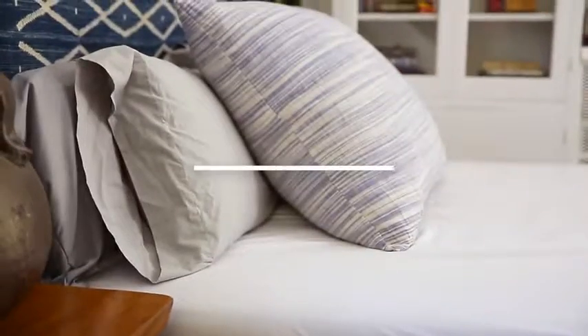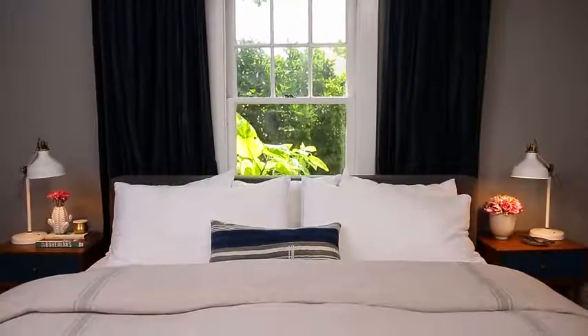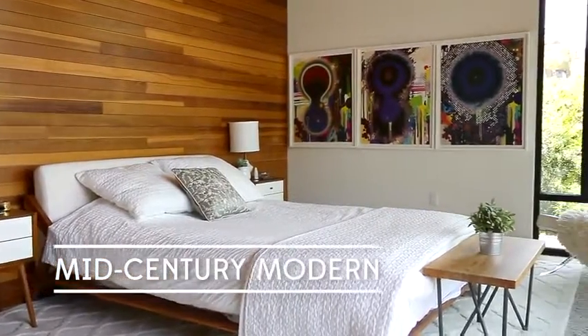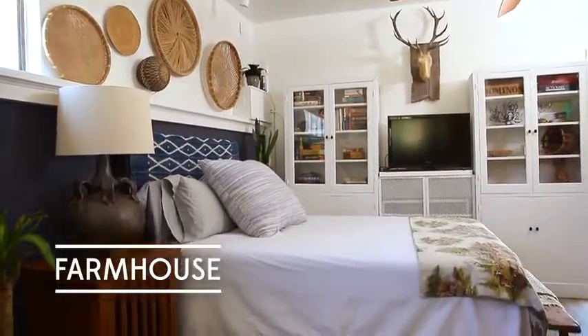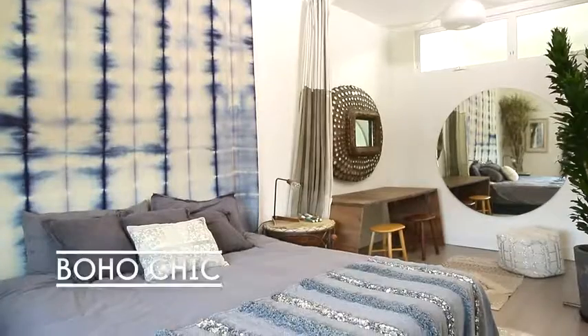The bedroom is your place to rejuvenate from a long day. In this video, we will cover five design styles to help you discover what look is right for you: mid-century modern, farmhouse, industrial, traditional, and boho chic.